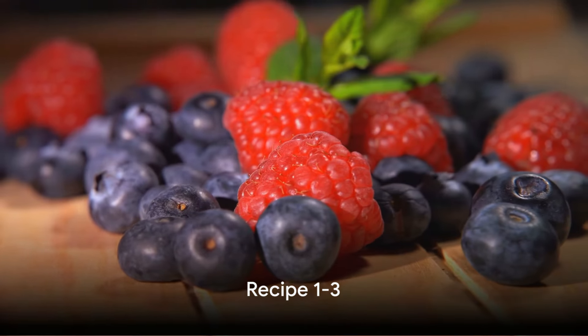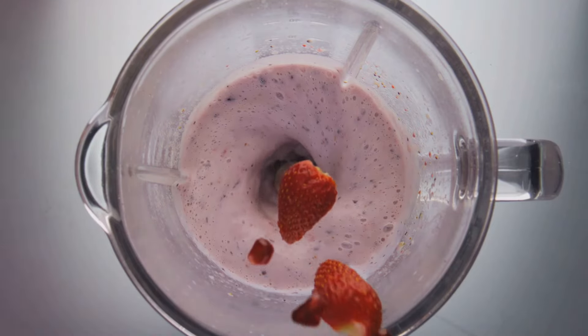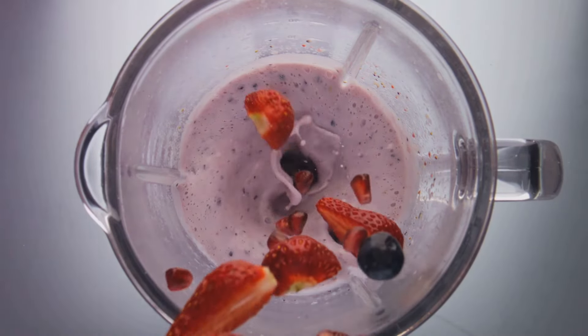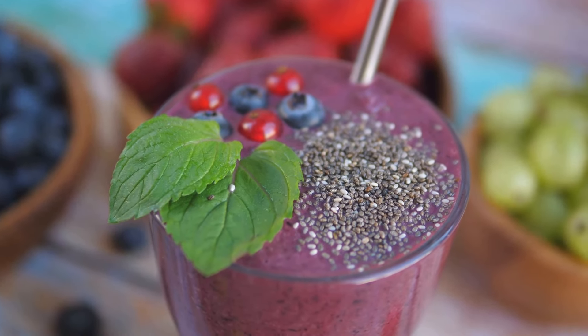First on our list is the Berry Blast Smoothie. This antioxidant-rich delight combines blueberries, strawberries, and raspberries. Each berry packs a punch in fiber, aiding digestion and promoting weight loss.